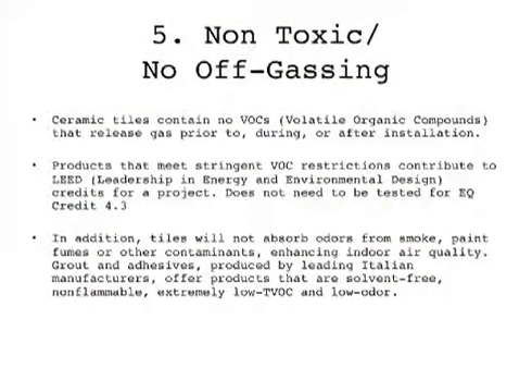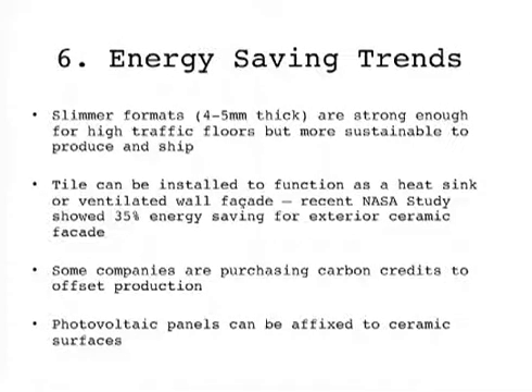They're doing a lot with packaging as well in terms of using recycled materials. It's totally no VOC, so it's non-toxic. When you're talking to clients about ceramics, it's not going to have any issues with toxic off-gassing, and that's also important for LEED. It's actually energy-saving—it will hold heat and stay cool in summer. Across Europe and the world, people are doing more exterior cladding with tile, which allows you to hold heat and have energy-saving properties. There are some companies purchasing carbon credits, and we're seeing photovoltaic panels actually attached to the ceramic or porcelain surface, so you can get tiles that have photovoltaic panels on top for roofing.